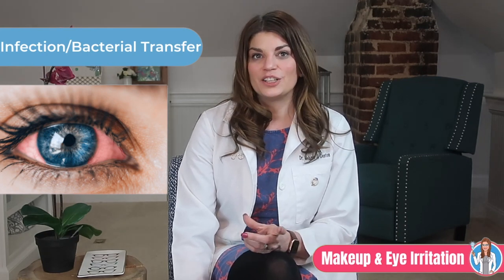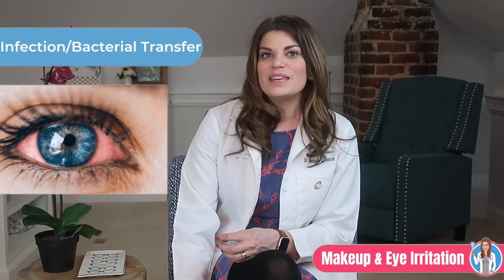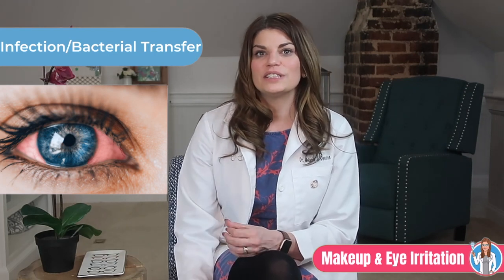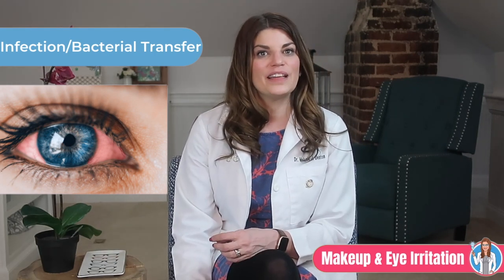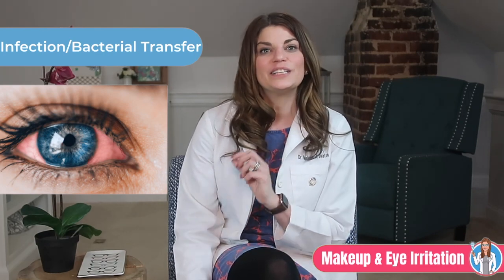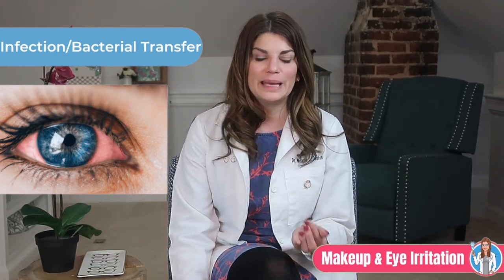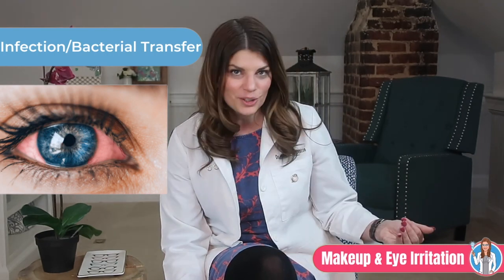Mascara tubes and eyeliner are perfect little breeding grounds for bacteria to flourish. These applicators touch the lids and lashes directly and are then placed into their dark, wet homes where bacteria can multiply. This is why your lash wand or eyeliner stick could be to blame when you get a stye or internal hordeolum. Be careful with that wand, change out your makeup every two to three months, and go to a doctor right away if you believe you might have a lid infection.